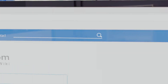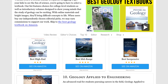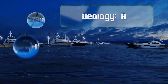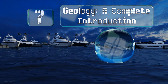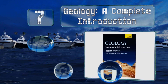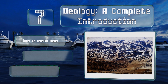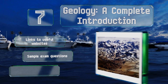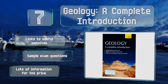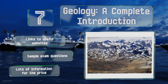At number seven, those attempting to educate themselves at home need something that doesn't require a PhD to understand. Geology: A Complete Introduction, part of the Teach Yourself series, has a helpful glossary of terms so you can look up anything you don't remember from high school. It includes links to useful websites and sample exam questions — you get lots of information for the price.